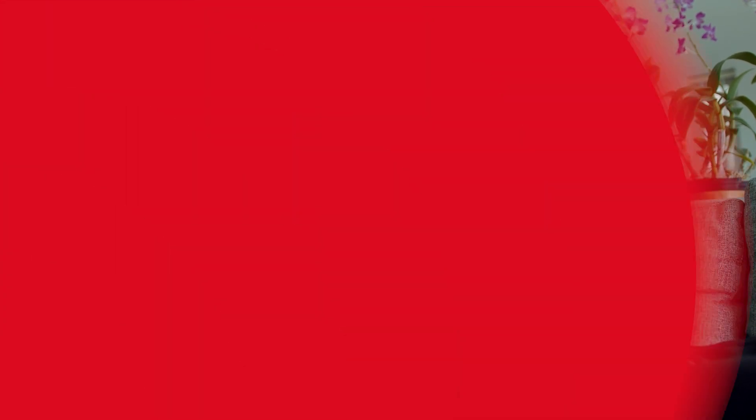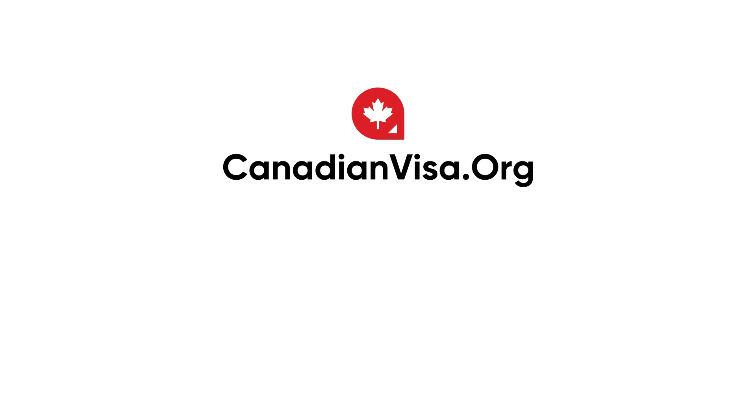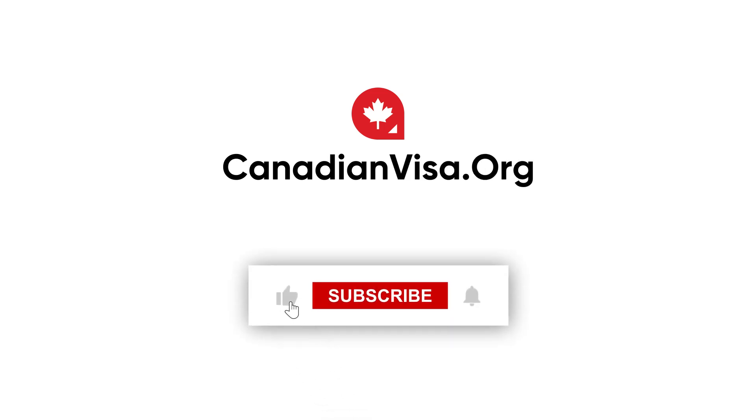If you're interested in learning more about how to prepare for your working holiday in Canada, visit CanadaVisa.org, look at our channel, and start your journey now.